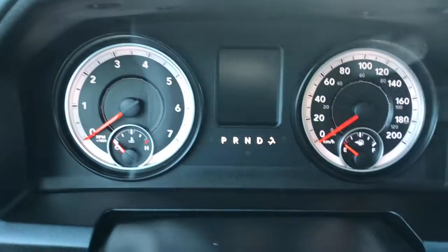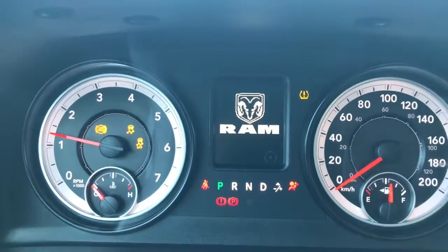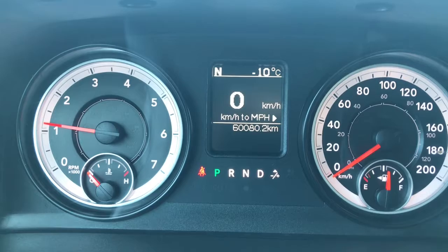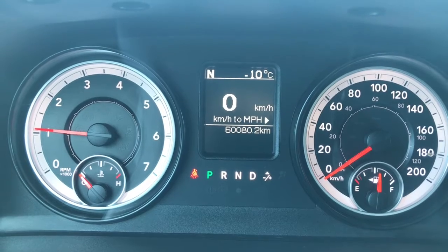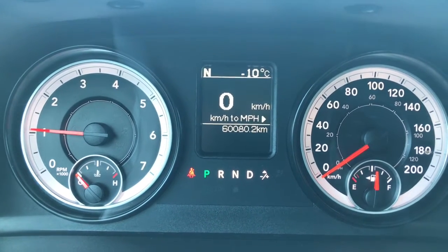I'll just go ahead and start her up for us. We have your traction control and your ABS. We're currently sitting at 60,080 kilometers, so tons and tons of life left in here. But do speak to one of our finance managers about any extended warranty that you may be able to purchase, just to make sure that you are fully covered.